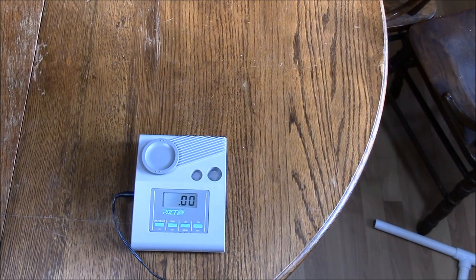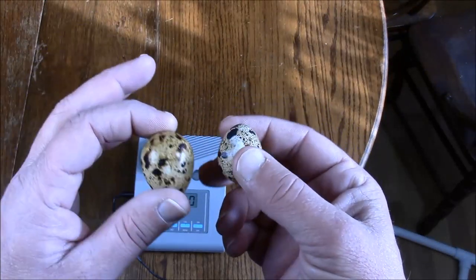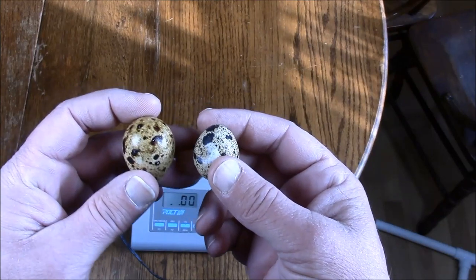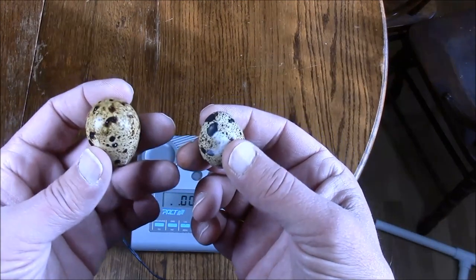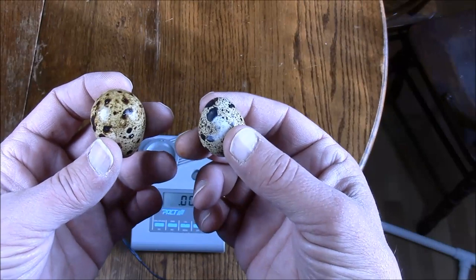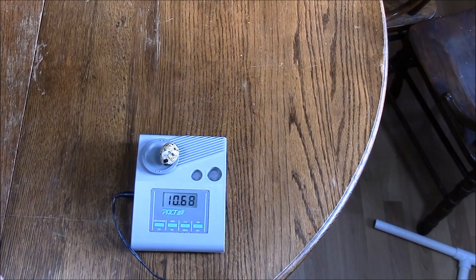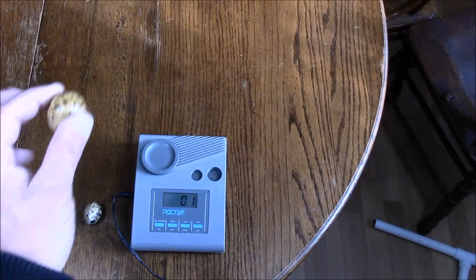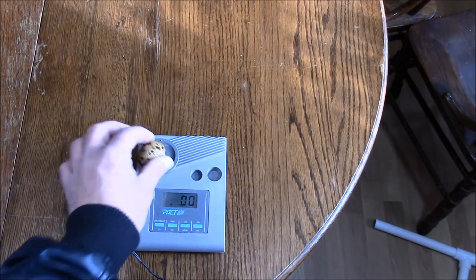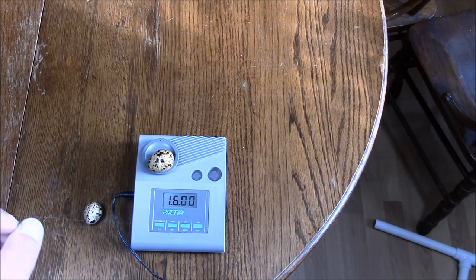I've got my scale set to grams here so we should be able to get a pretty good measurement. I've got a standard egg and a jumbo egg right here and these are pretty standard sizes. If you wanted to really be scientific about it, you'd have to measure the weight of a hundred of them and find the average, but these are pretty average size eggs for each bird. First, the standard egg - set that on the scale - and we're going to see that it comes out at about 10.6 to 10.7 grams. And if we take the jumbo egg and set that on the scale, we're going to see that it comes in at about 16 grams. So it's a considerably bigger egg.